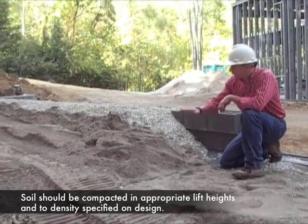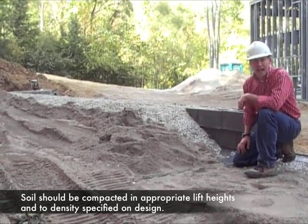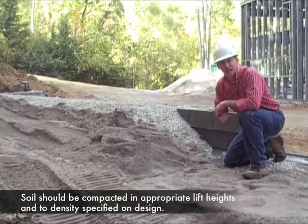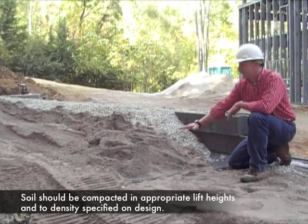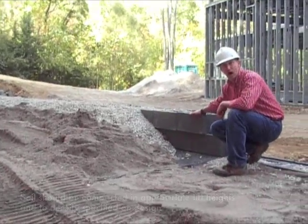You will notice at this site that the rear area of sand is approximately eight inches high. That is because at this wall, we specified that the sand could be put in in lift thicknesses not greater than eight inches. A second lift of sand eight inches high will bring the height up to this block.